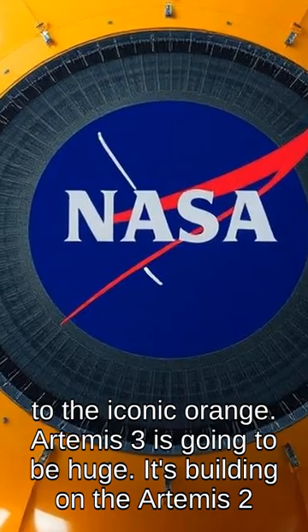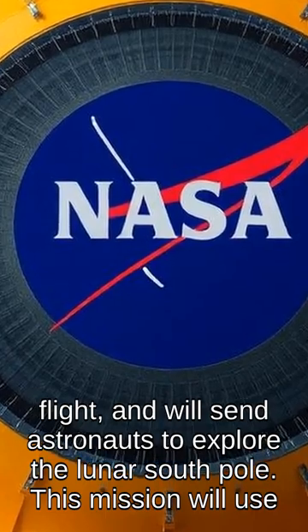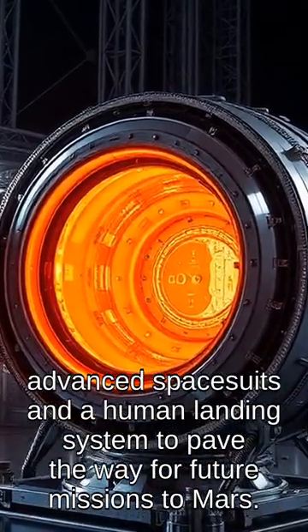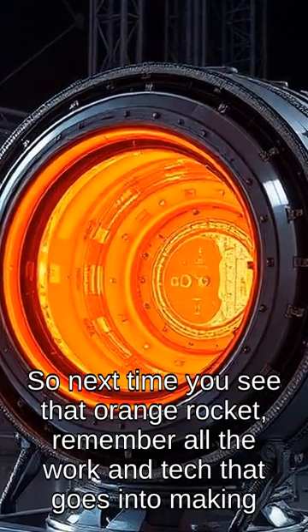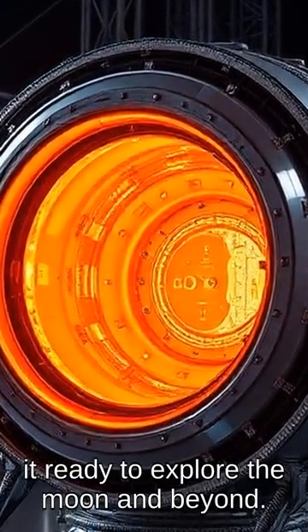Artemis 3 is going to be huge. It's building on the Artemis 2 flight and will send astronauts to explore the lunar south pole. This mission will use advanced spacesuits and a human landing system to pave the way for future missions to Mars. So next time you see that orange rocket, remember all the work and tech that goes into making it ready to explore the moon and beyond.